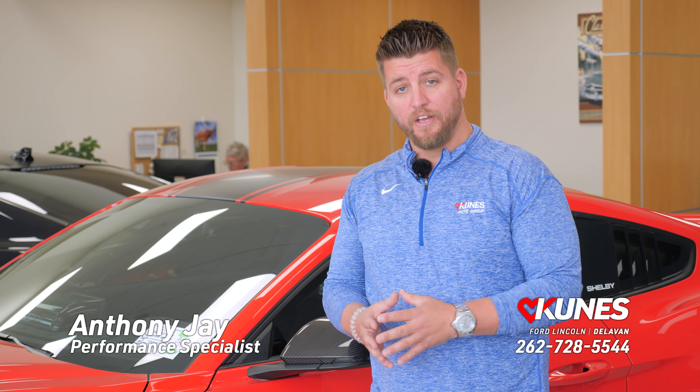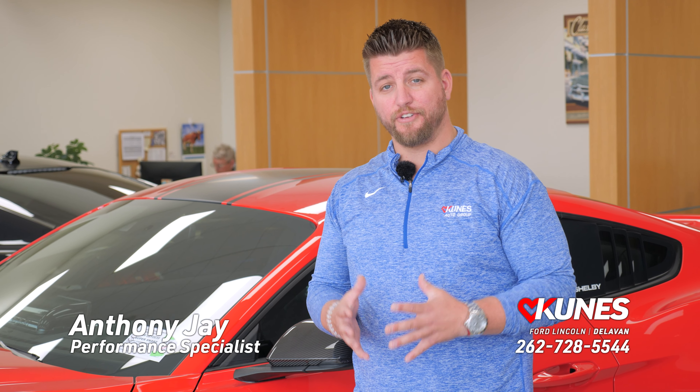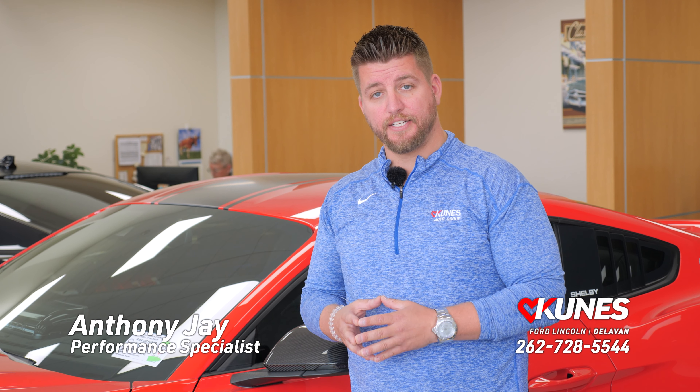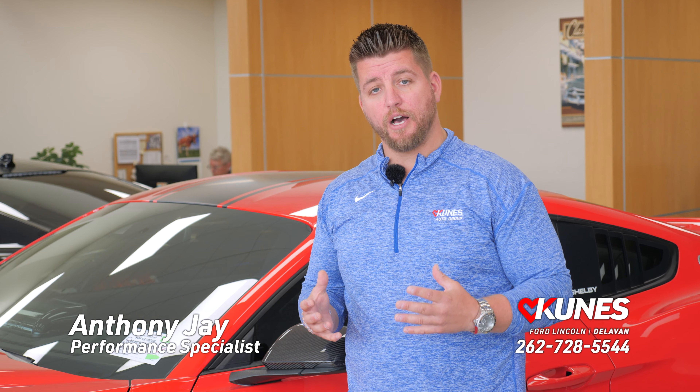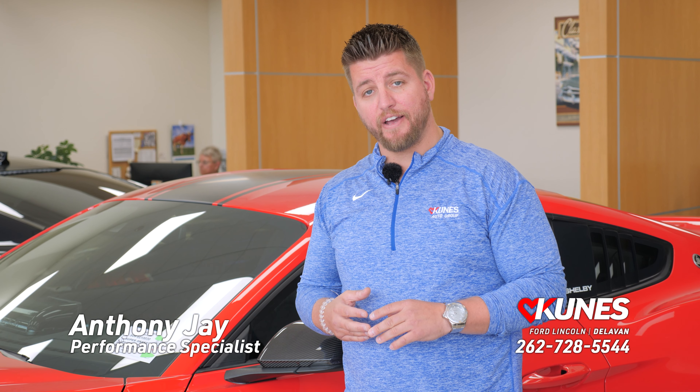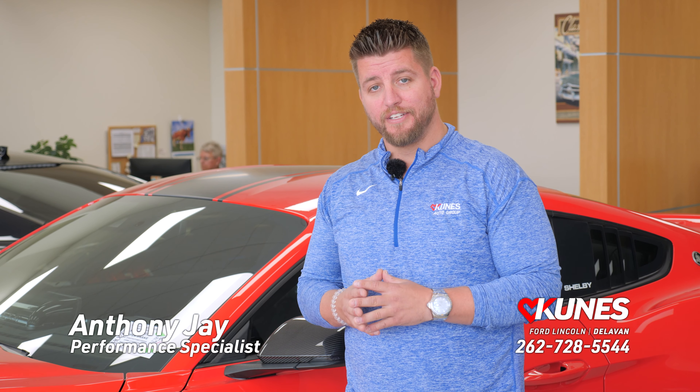Hey guys, thanks for watching our video. If you have any questions, comments, or concerns, you can contact me, Anthony J, here at Kunis Country Ford in Delavan, Wisconsin. Just ask for a performance specialist and we'd be more than happy to help you out. Our direct line is 262-728-5544. Thank you for watching — be careful out there.